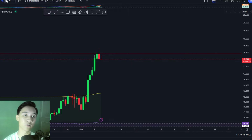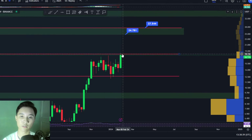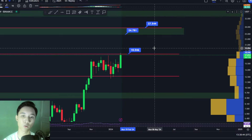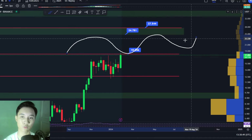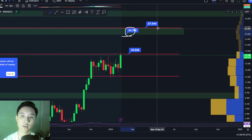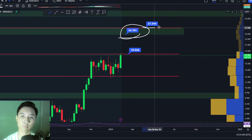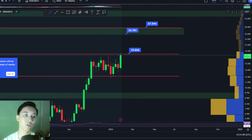If we zoom out into the weekly timeframe, you can see that if we do break above resistance at $18.1, there is essentially no more resistance left from there — a ton of room for growth. The next major resistance levels are at $24.7 and at $27.5, represented by this green zone just above.